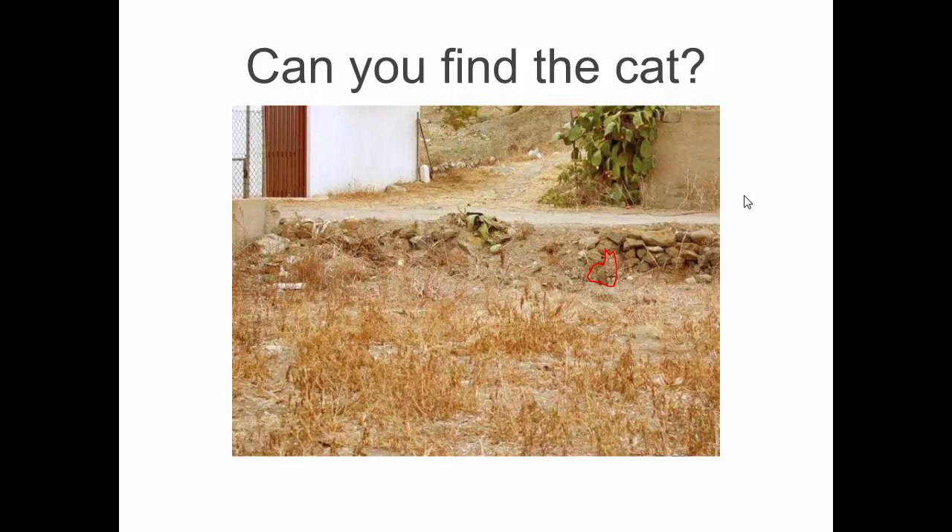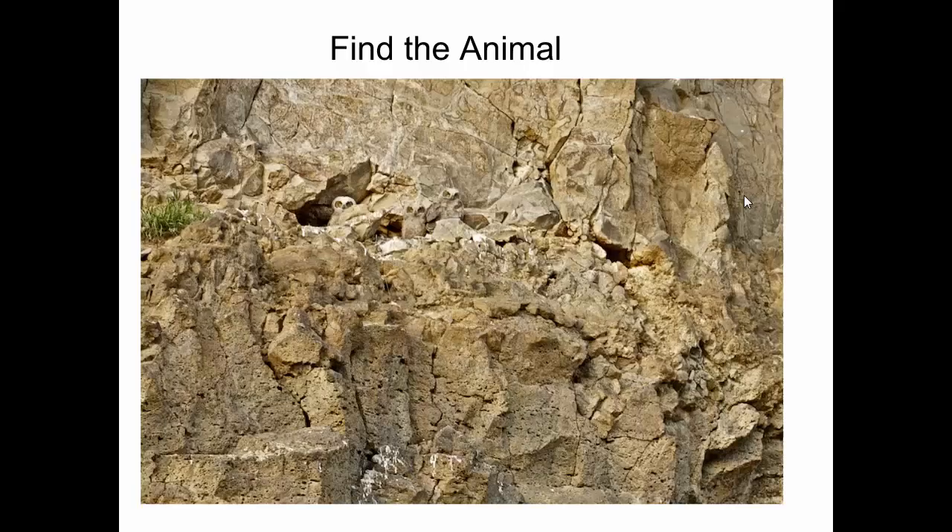That's awesome — it's outlined in red so you can see it now. Students confirm they can finally see the hidden cat once it is highlighted.